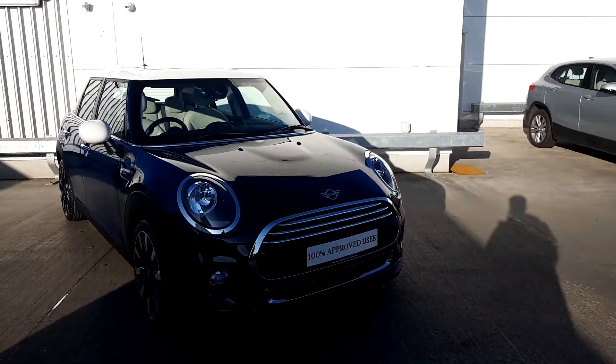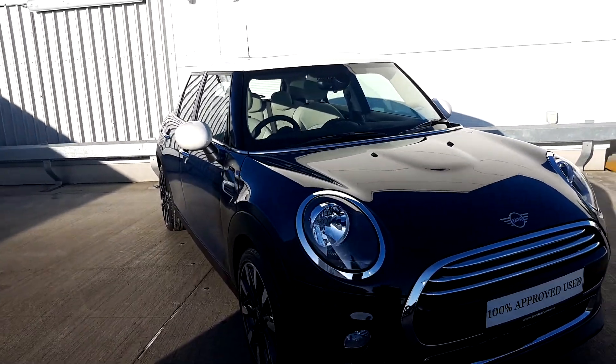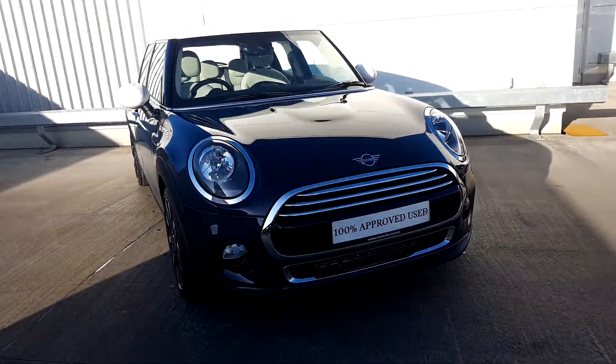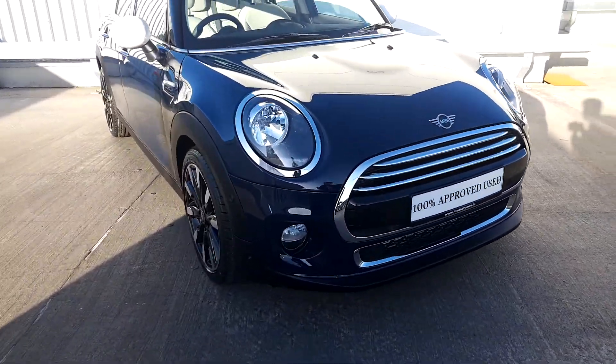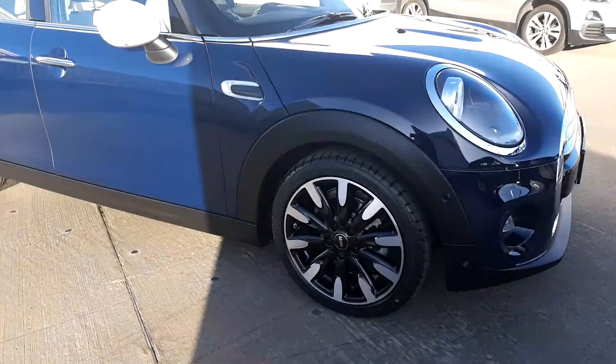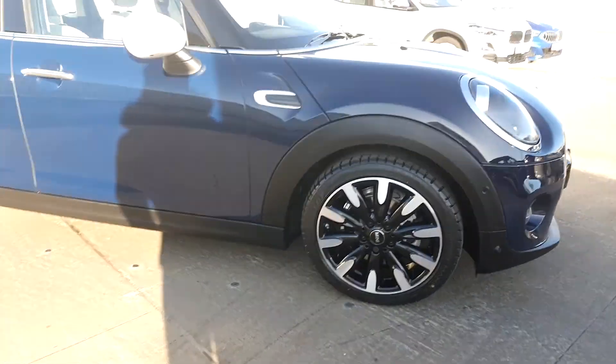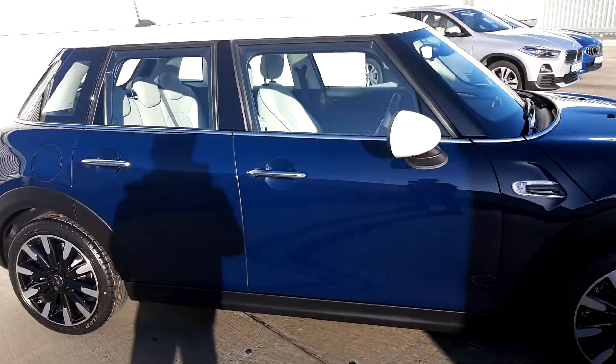As you can see from the color of the car, it is lapis luxury blue — an exclusive dark blue that they don't make anymore. It's got the chrome exterior as well, which is part of the exclusive pack, and of course we've got our 17-inch roulette spoke alloy wheels.